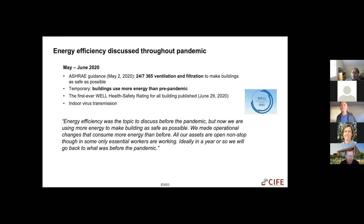As the pandemic extended, she found that buildings were using more energy than pre-pandemic, even though they were hardly being used. One source was quoted: 'Energy efficiency was the topic to discuss before the pandemic, but now we are using more energy to make buildings as safe as possible. Energy efficiency was an afterthought. We made operational changes that consume more energy. All our assets are open non-stop, though only essential workers are working. Ideally in a year we'll go back to before.'